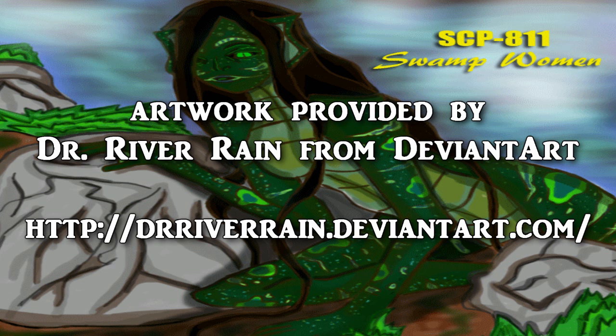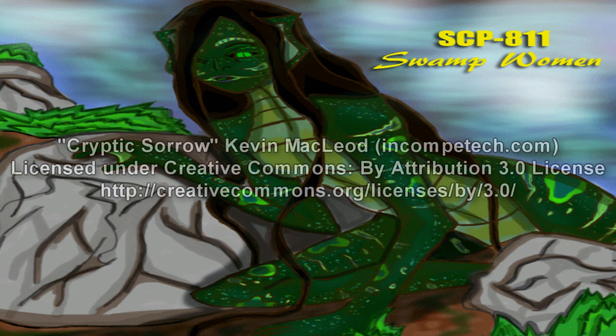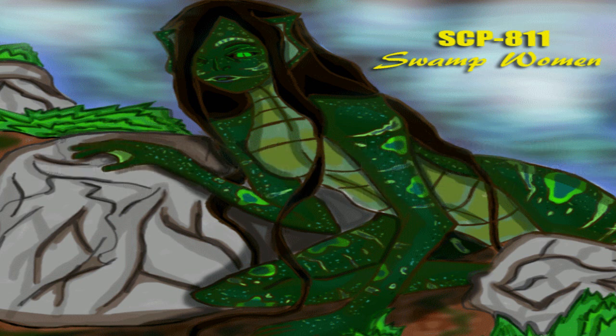SCP-811 should be kept in a climate-controlled, cylindrical glass enclosure between 10 and 20 meters in diameter, filled to a depth of no less than 2.5 meters on average with wetland soil and stagnant freshwater. It is to be furnished with a variety of aquatic plants from its native swamp, as the remaining vegetation there has exhibited the adaptation to reroute quickly from injuries endured during contact with SCP-811, as long as the roots are undamaged.